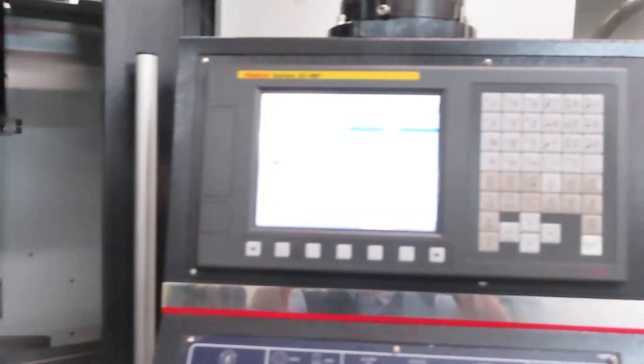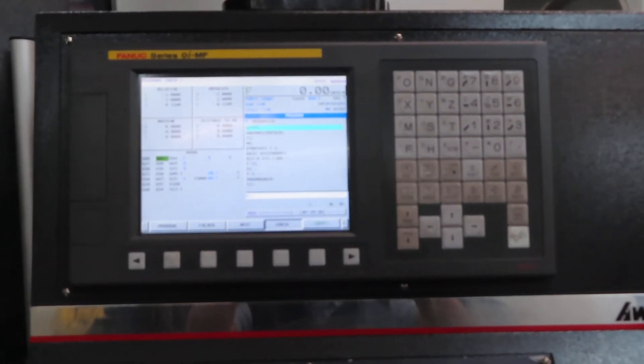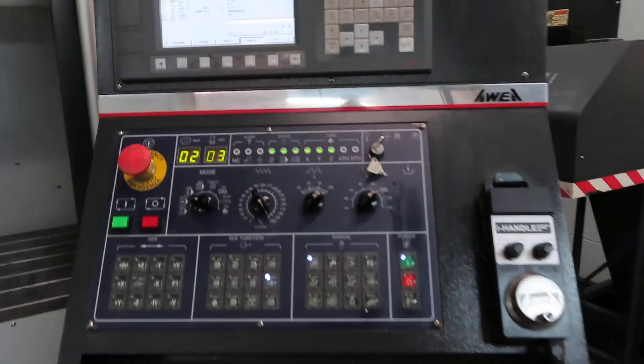Fanuc OI MF control. Flash card USB. MPG.